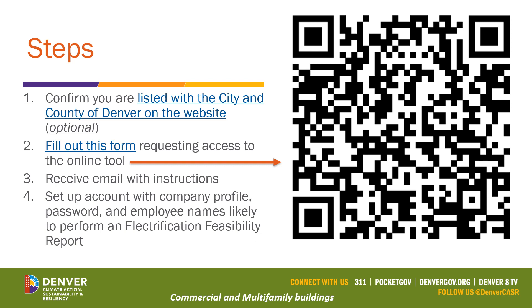These are the steps to gaining access. First — optional, but always a good idea — after completing all of today's modules and the quiz, you'll be listed on the City and County of Denver's website. Check to make sure your information is accurately represented. At the same time, you can go to step two and fill out a form — click the link in the PDF or scan the QR code — to request access to the online tool. You do need to have passed the quiz. After submitting, you will receive an email with simple instructions to ensure all information is collected correctly.